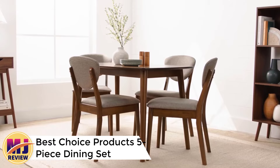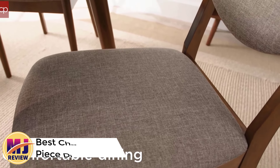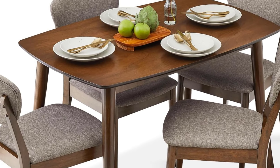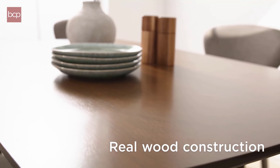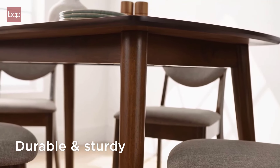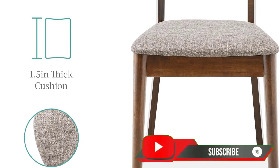Number 1: Best Choice Products 5-Piece Dining Set, Compact Mid-Century Modern Table and Chair Set. The Best Choice Products 5-Piece Dining Set is a stylish and functional option for compact spaces, including homes and apartments. With its mid-century modern design, this set features a walnut-finished wooden frame and light gray padded seats and backrests. The combination of sleek lines and a warm wooden tone offers a classic yet contemporary look, fitting various decor styles. The set is perfect for small dining areas.